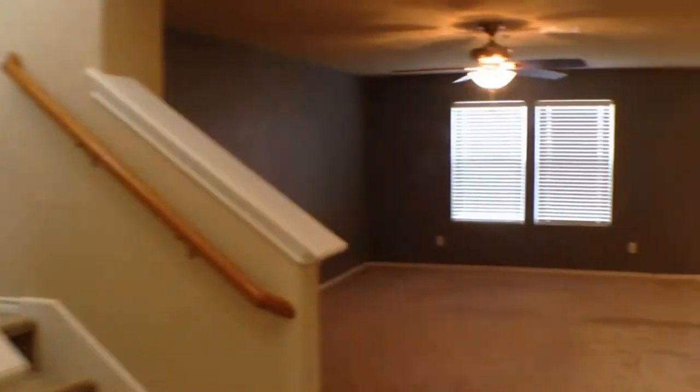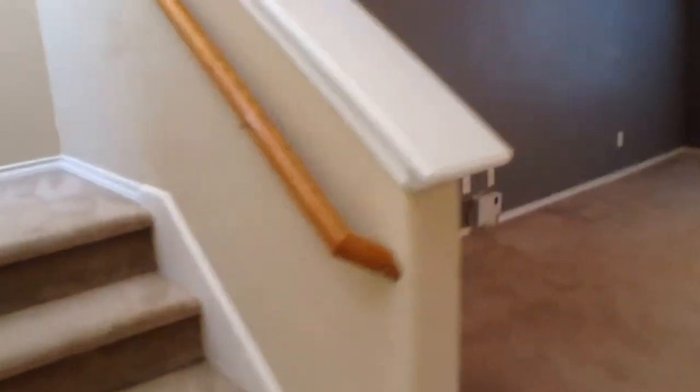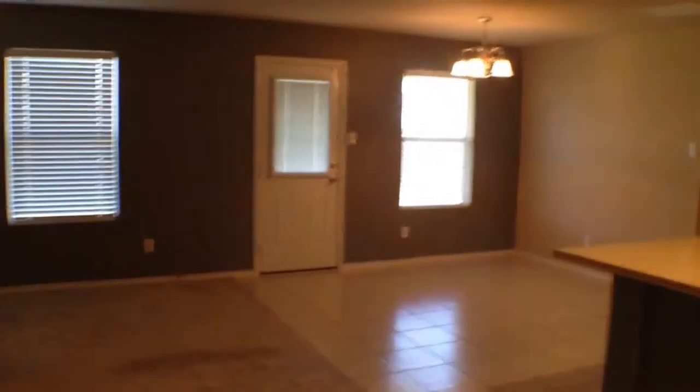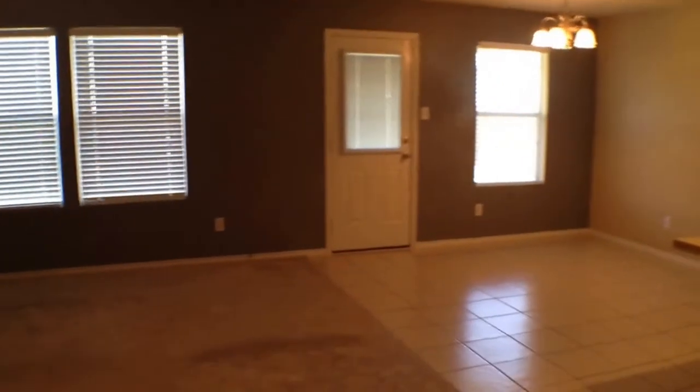Just inside the front door, there's a nice built-in coat rack and storage under the stairs. Obviously the stairs going up to the bedrooms. And we enter into the living room — a big open floor plan here.